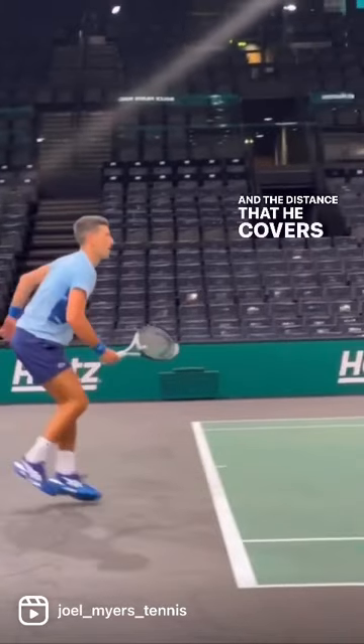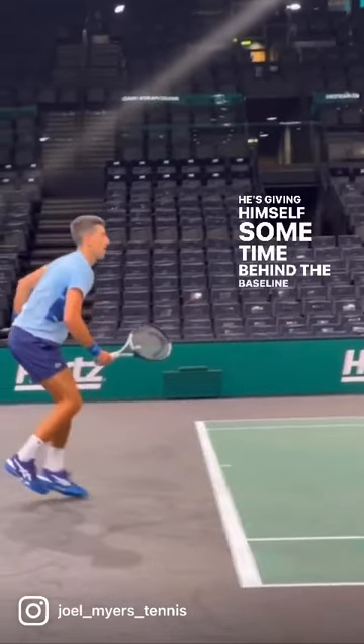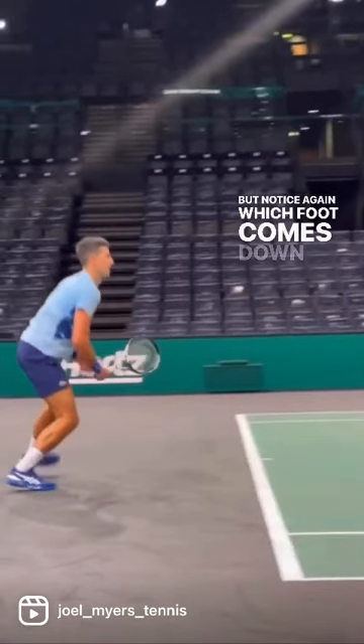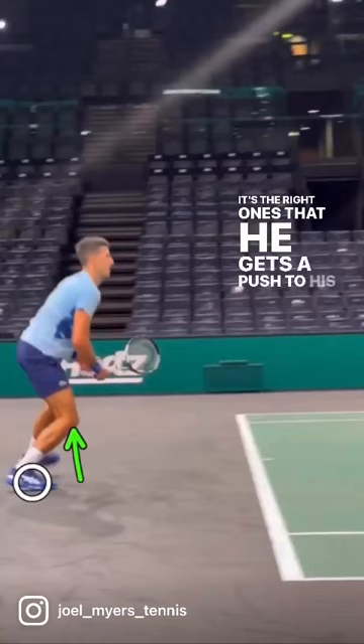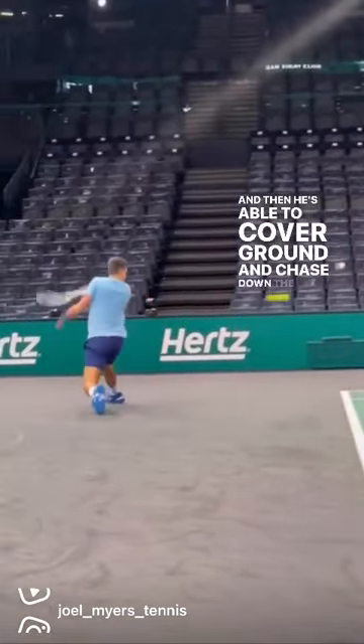The distance that he covers in that split step is huge. He's giving himself some time behind the baseline to read his opponent and chase the ball down. Notice again which foot comes down first in the split step — it's the right one, so that he gets a push to his left this time. And then he's able to cover ground and chase down the backhand.